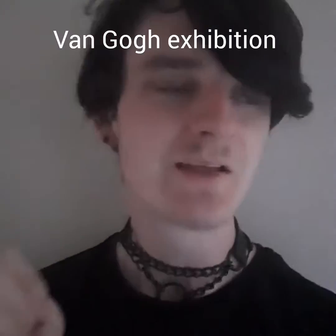Hi YouTube, H Adams here, and in today's video I'm gonna be going on a trip to Dublin to the Van Gogh exhibition. So without further ado, let's get started.